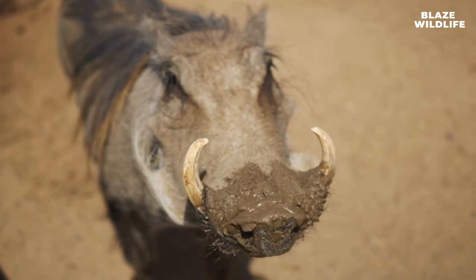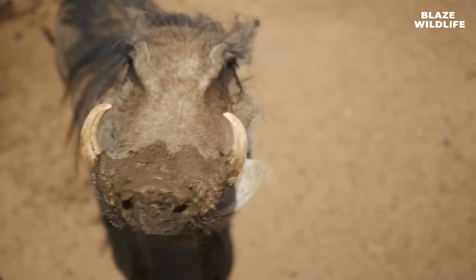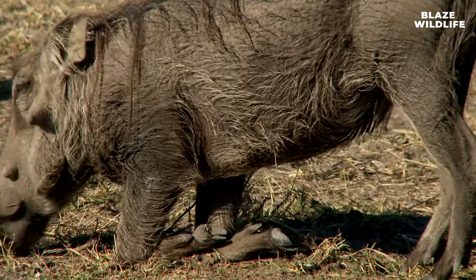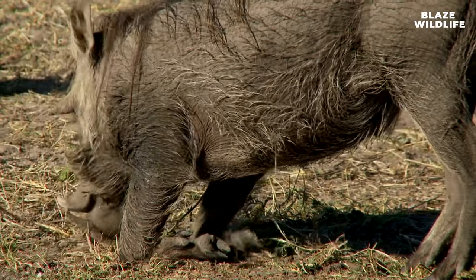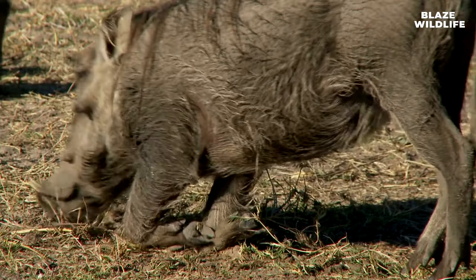In the wild, warthogs typically have a lifespan of 7 to 15 years, although they can live longer in captivity. Warthogs also have complex dentition that includes large incisors for digging and slicing vegetation, and molars for grinding plant material.